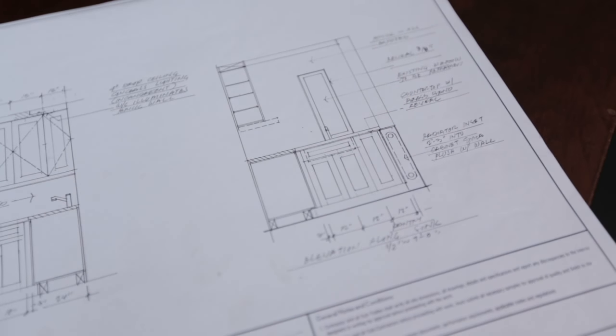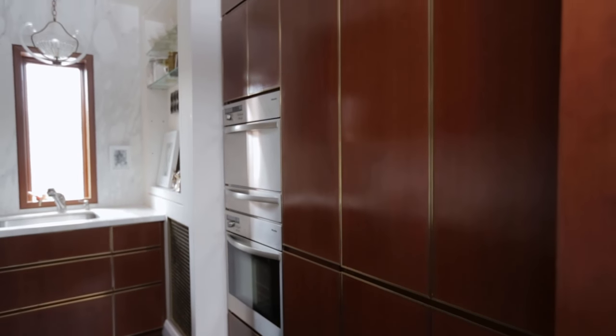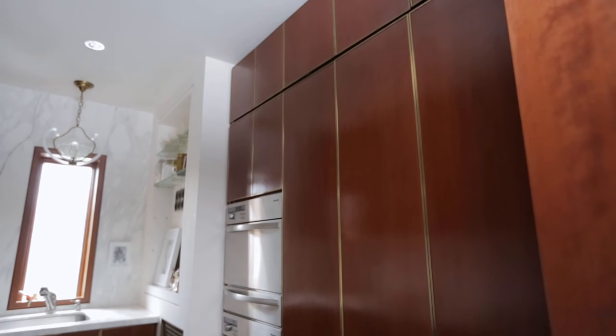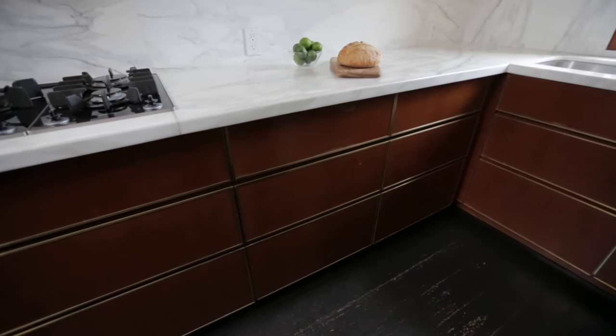We wanted to have clean, open surfaces. With that in mind, we had on one side all the vertical elements like the fridge, the pull-out pantry, and the wall ovens, thereby giving a vertical line to one side but also giving ample counter space opposite and a more horizontal point of view.